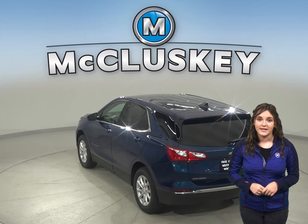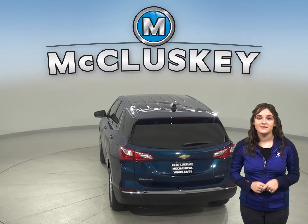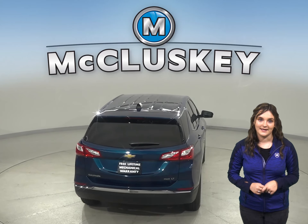The 2020 Chevrolet Equinox can go from 0 to 60 miles per hour in just 6.6 seconds. The Kia Sportage takes 8.1 seconds.